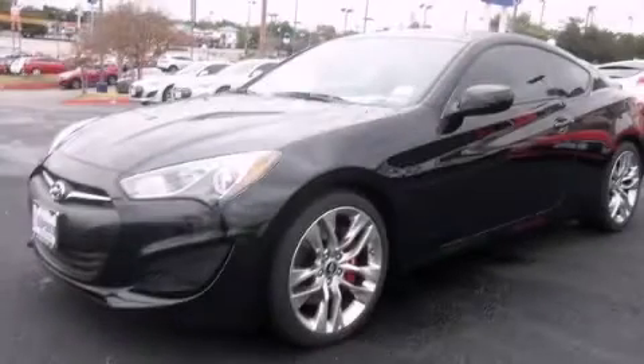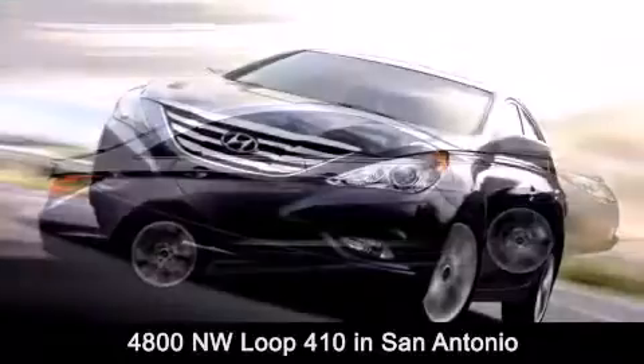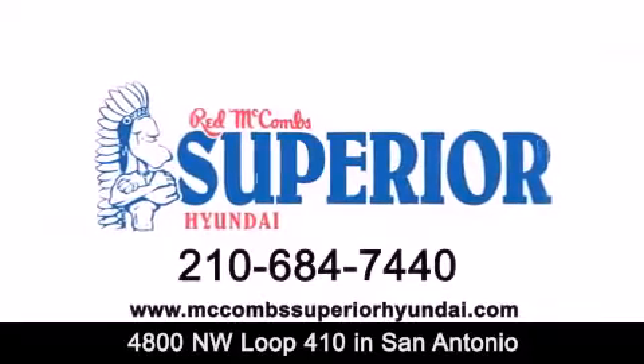Please call today to reserve this vehicle for a test drive. Red McCombs Superior Hyundai is located at 4800 Northwest Loop 410 in San Antonio. Contact us today to find out about our specials or visit us at McCombsSuperiorHyundai.com.